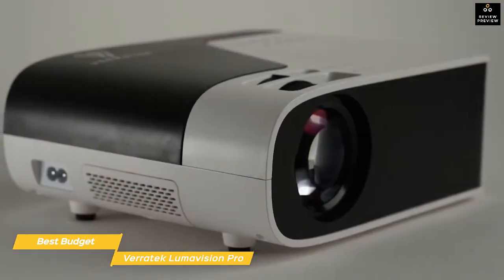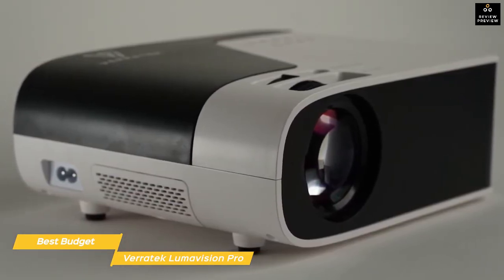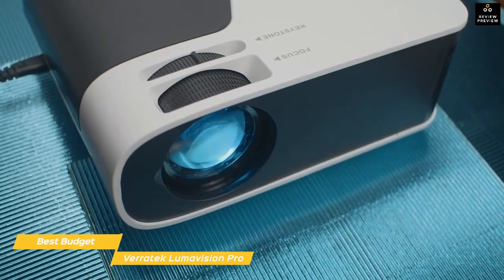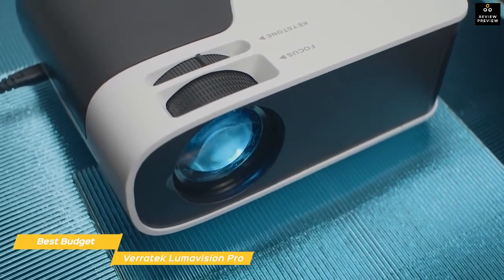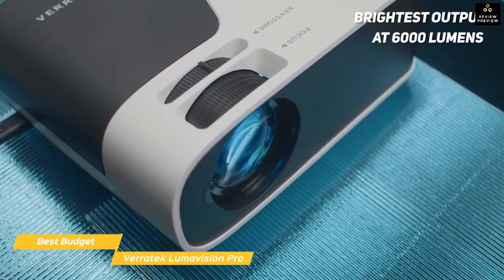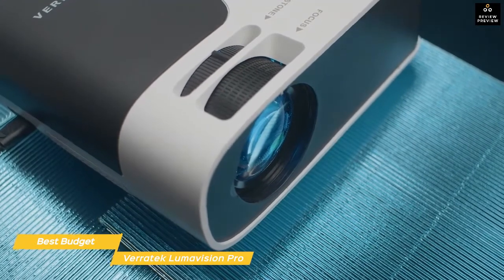It's a budget projector, so picture quality and ease of use aren't quite on par with the rest of the projectors on this list, but at under $250 it performs surprisingly well. The image is colorful and bright — and among all the projectors we've looked at, it has the brightest output at 6000 lumens, making it suitable for almost any lighting condition, though a dim or dark room is best.